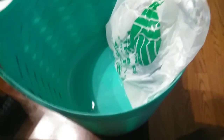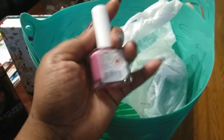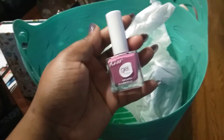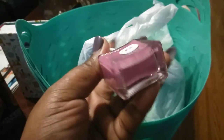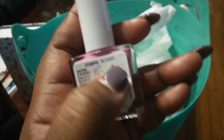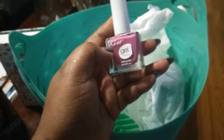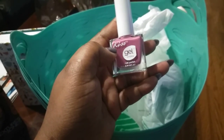I ran across some new nail polish that I'm probably going to take to the nail salon for my trip. This one is called Blushed — that's the name of it. It's a Kiss Gel Nail Polish, and I really like that color. It's really cute.